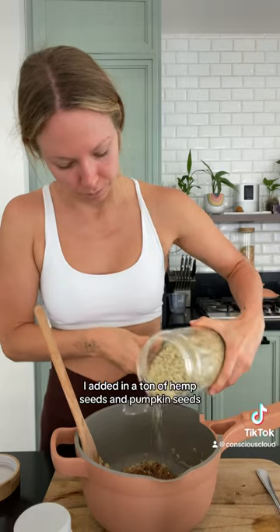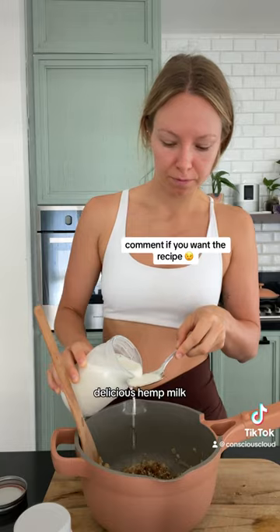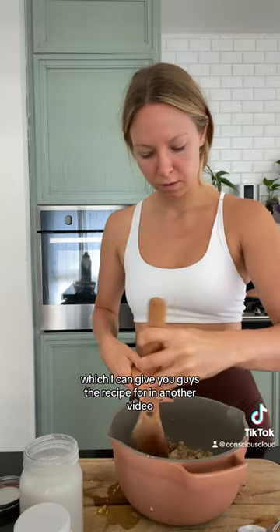I added in a ton of hemp seeds and pumpkin seeds, and I added in my own homemade delicious hemp milk, which I can give you guys the recipe for in another video.